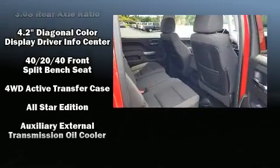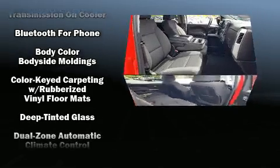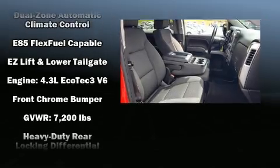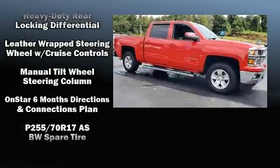Chevrolet ensures the safety and security of its passengers with equipment such as dual front impact airbags, head curtain airbags, brake assist, a panic alarm, and four-wheel disc brakes with ABS.